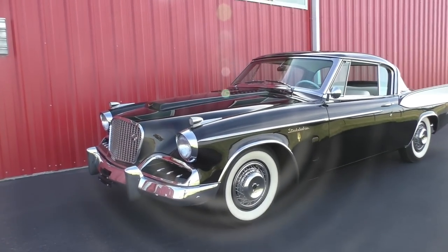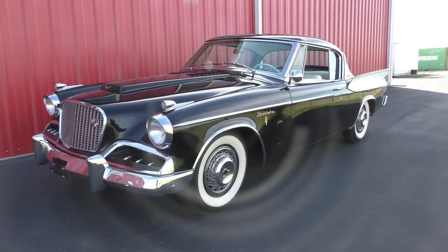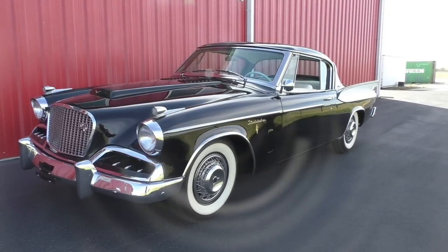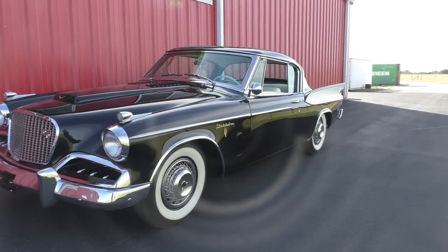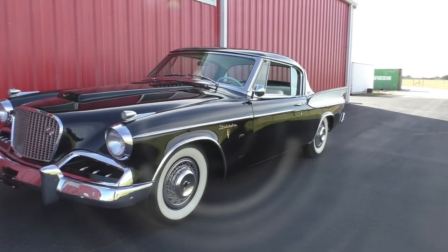This car was restored by the Guild in Ontario, Canada. It was originally an American car, and then it migrated up there for the restoration. It was restored by the Guild and completed around 2003 and 2004. Very high-level, six-figure-style restoration on a good, original, solid kind of car.